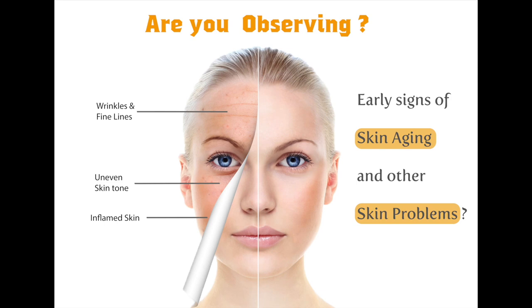Hello Doctor, are you observing early signs of skin aging and other skin problems in your patients like wrinkles and fine lines, uneven skin tone and inflamed skin? We would like to offer solutions for all skin problems with our new unique product.